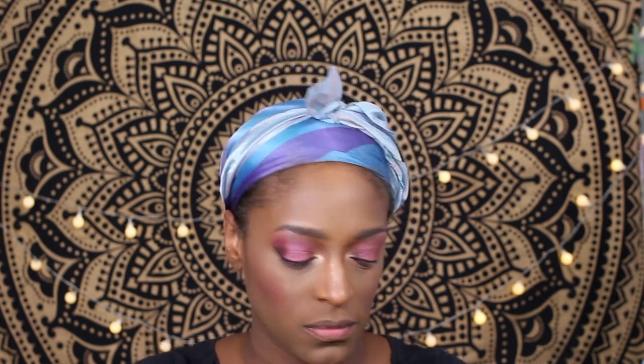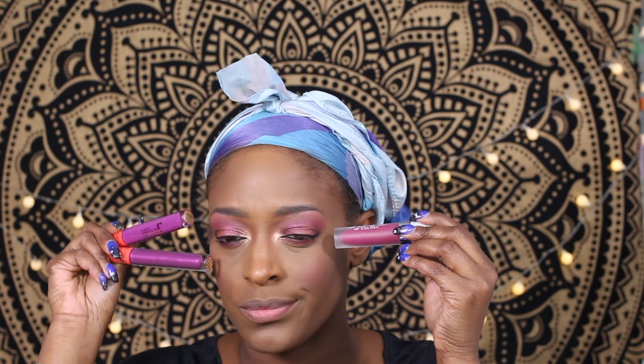I ended up lining my lips with the NYX Espresso Liner, then went with the Dose of Color 'Bury Me' Liquid Lipstick for this look. It was so pretty and went so well — like the perfect shade. These two were a match made in heaven. That honestly completes the look, guys. I hope you enjoy, and I will see you in my next installment for this series. Okay, bye!